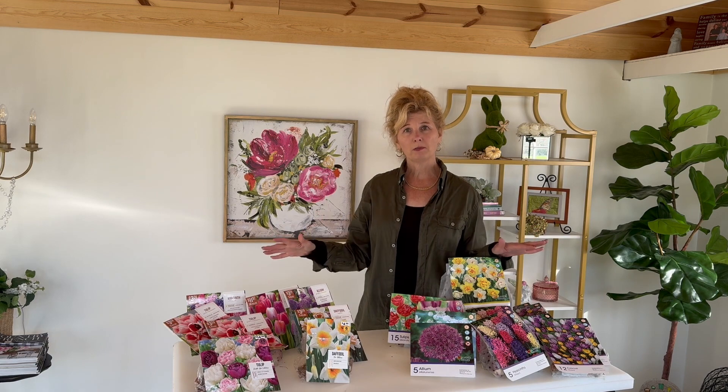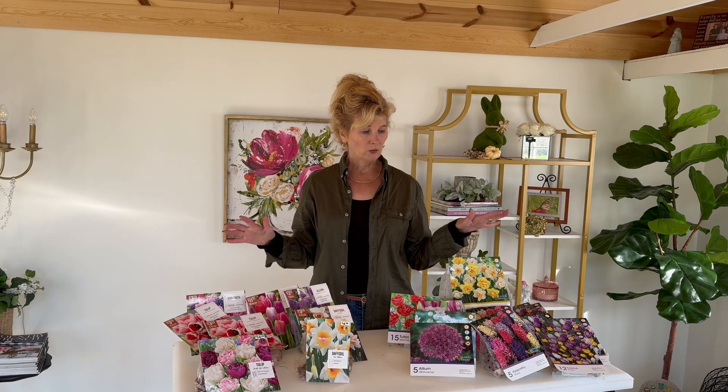Hi everyone, it is Michelle in Garden Zone 5 in Illinois in the Midwest. Today we're going to start planting bulbs, but I'm starting in the garden house so I can show you the bulbs I got and tell you, if you've not gotten your bulbs yet, where to go, where I found the best deals, the best selection, some of the different things I found. Then we're going to get out and start planting. So let's start with what I found and the places I went to.